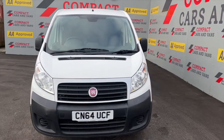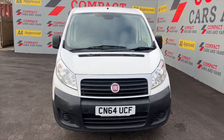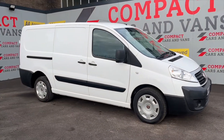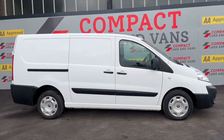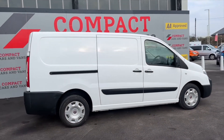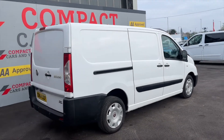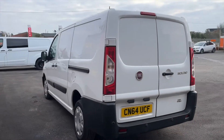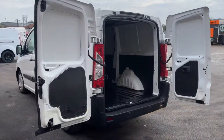Hi and welcome to Compact Cars and Vans where today I'll be presenting you with this 2014 Fiat Scudo 12Q 2.0 Multijet H1 Comfort Edition. This vehicle comes with the brilliant 2.0-litre turbo diesel engine that can produce 126 horsepower, 320 Nm of torque and can achieve over 40 miles per gallon.